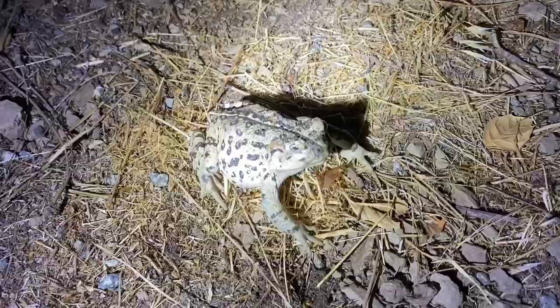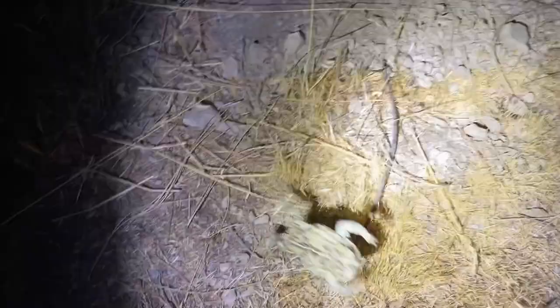Look at this western toad — Bufo species, I don't know which one. It has a battle scar: it's missing an eye right there, just has the lid. I'll leave it alone because if I pick it up it may expel its water reserves, and it's the dry season — don't want that.